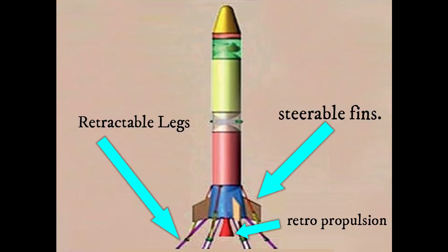So you can tell that there are steerable fins. That's it — we can tell that in India, the NavIC is a positioning system.